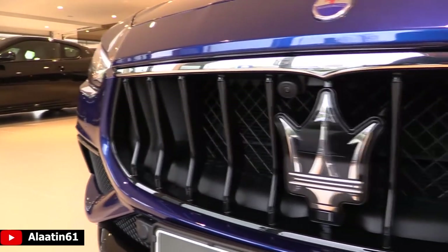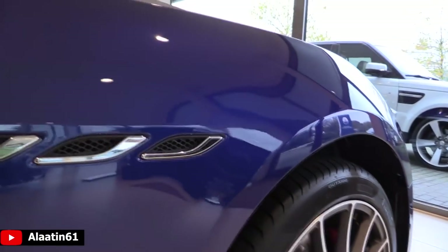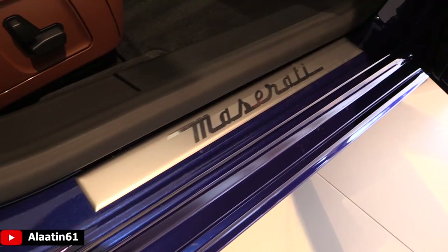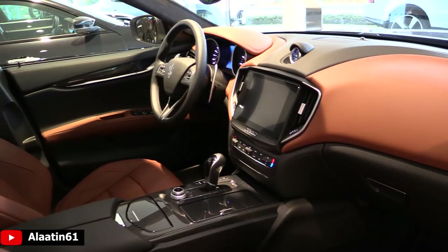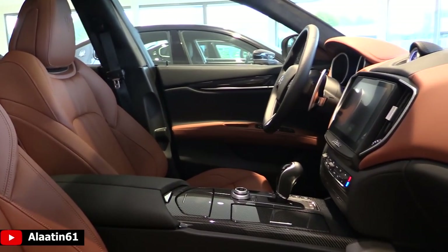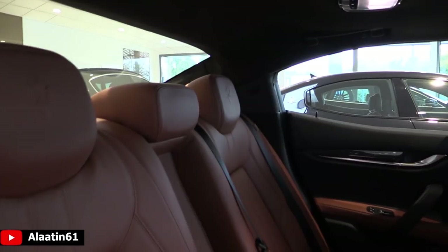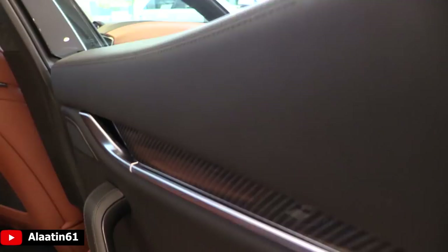The Maserati Ghibli is offered in three models: the Ghibli, Ghibli S, and Ghibli S Q4, all available with optional Grand Lusso and Ghibli Grand Sport trims. The Grand Lusso emphasizes luxury and comfort while the Grand Sport engages its driver with an athletic stance. The advanced ZF 8-speed automatic transmission ensures precise gear changes and optimum performance.